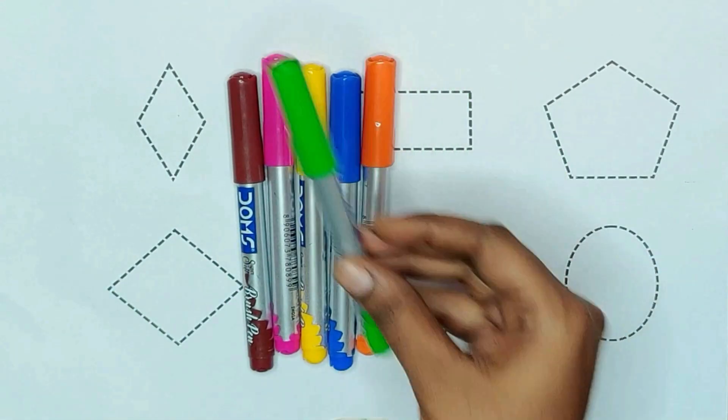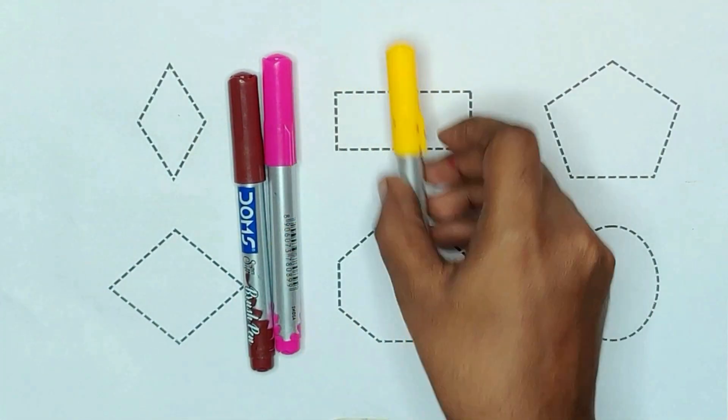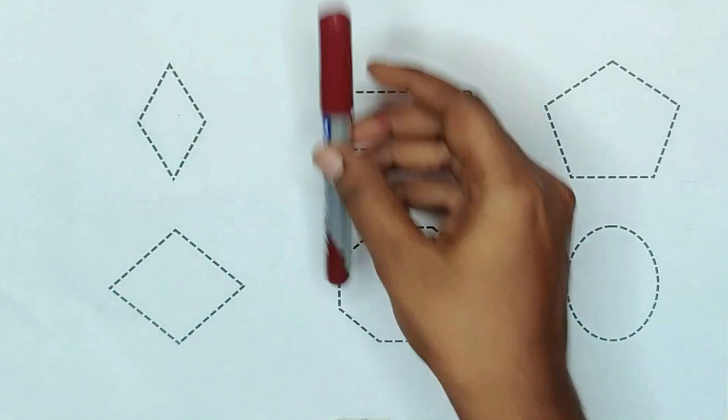First color: green, orange, blue, yellow, pink, and brown.